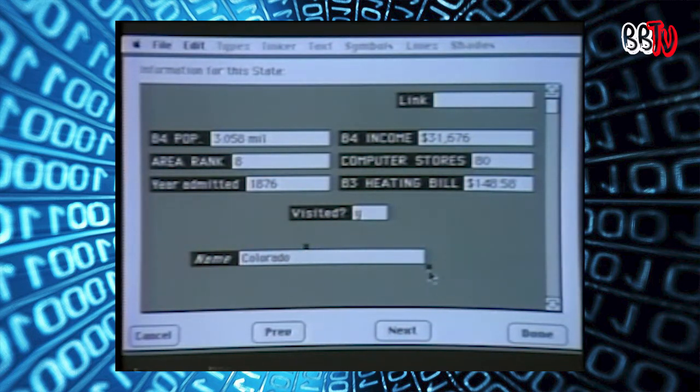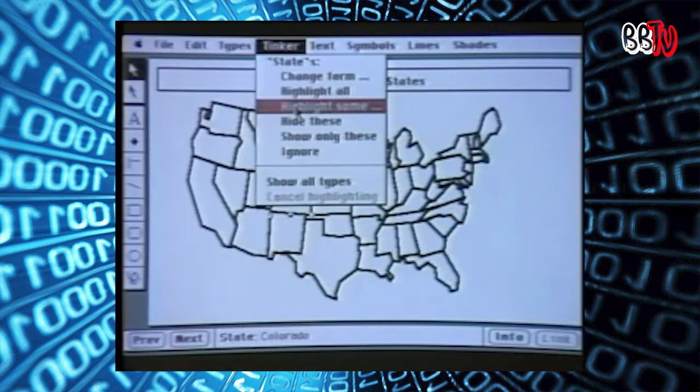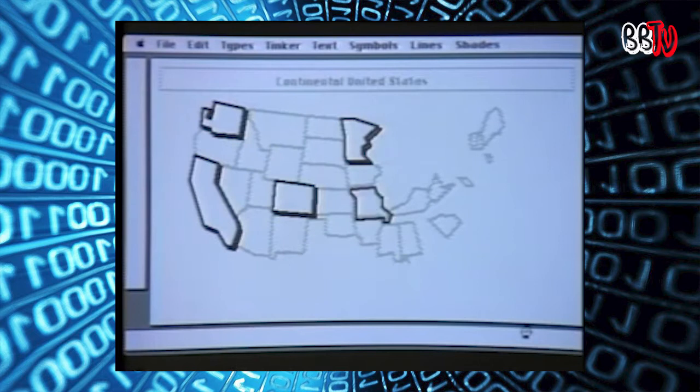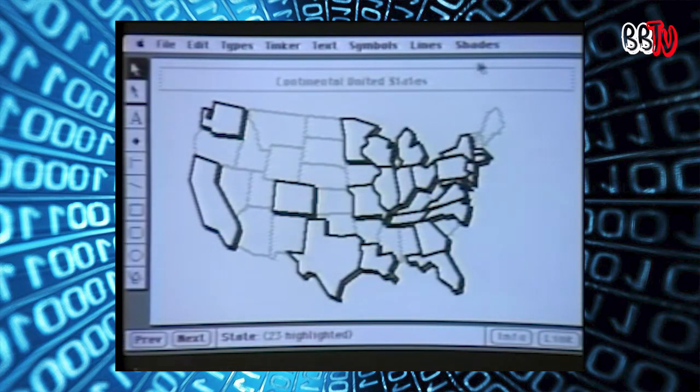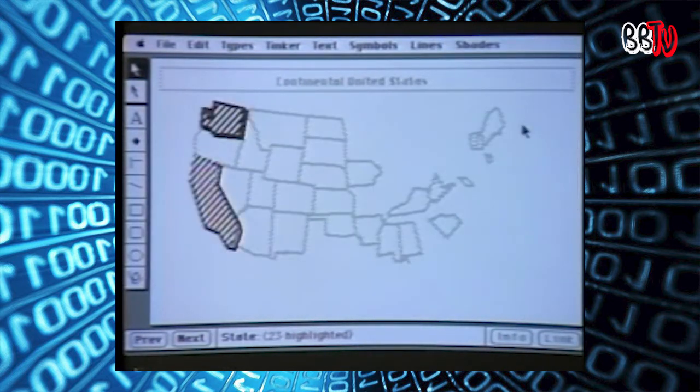This is different from other kinds of database systems — they're very static, and you have to figure out beforehand what you're going to do. Could you show us a Boolean expression using FileVision? I'll go over to what we call the TinkerMenu. We don't want to scare people with phrases like 'Boolean expressions.' Instead, you just highlight some states based upon the data underneath them. In this case, I'm going to look at states that have greater than or equal to 50 computer stores in them. And I say done. This idea is similar to when you go into people's offices and see maps on the walls with pins in different colors — FileVision obsoletes that.